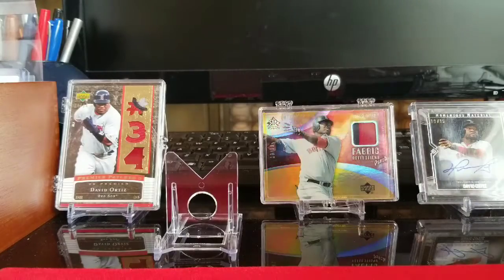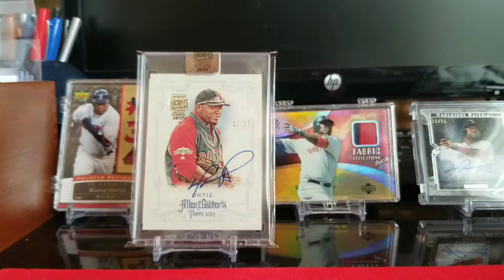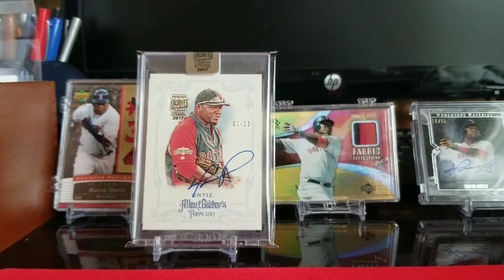This one is from 17 Topps Archives. It's an Allen & Ginter buyback. It's an awesome card — I love the Ginter design. This one is numbered 1 of 10.